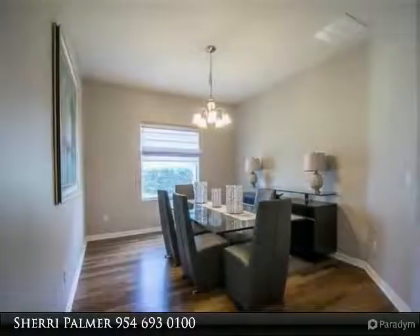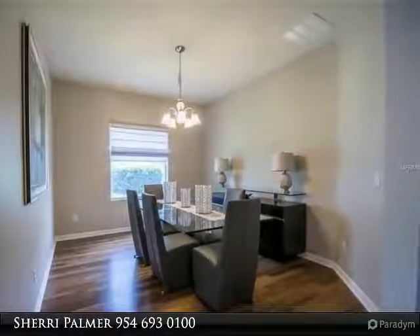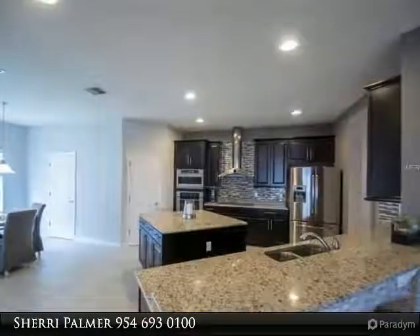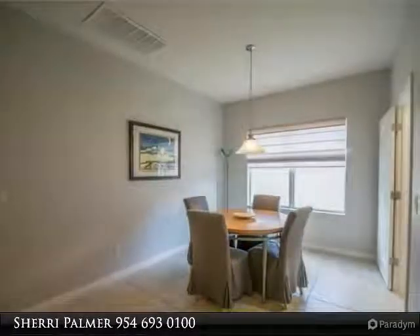Dream gourmet kitchen features GE Monogram stainless appliances, built-in microwave, oversized cooktop with hood vented to exterior, gorgeous espresso cabinets with crown and light rail molding, and a walk-in pantry. The huge island has loads of storage with cabinets on both sides.